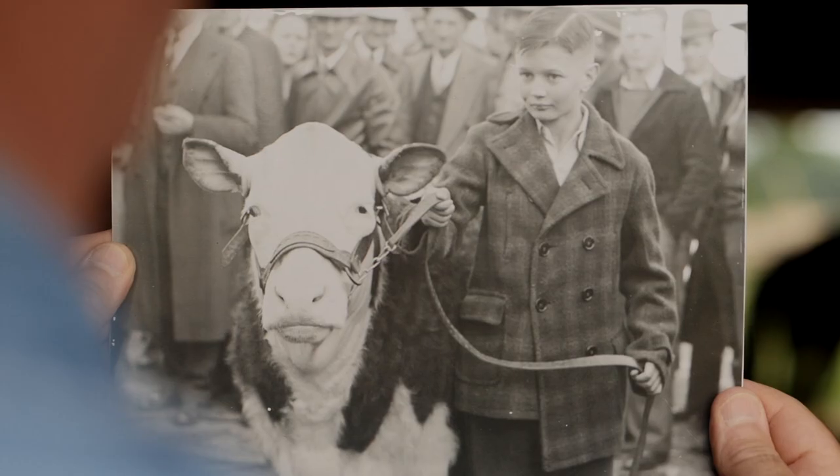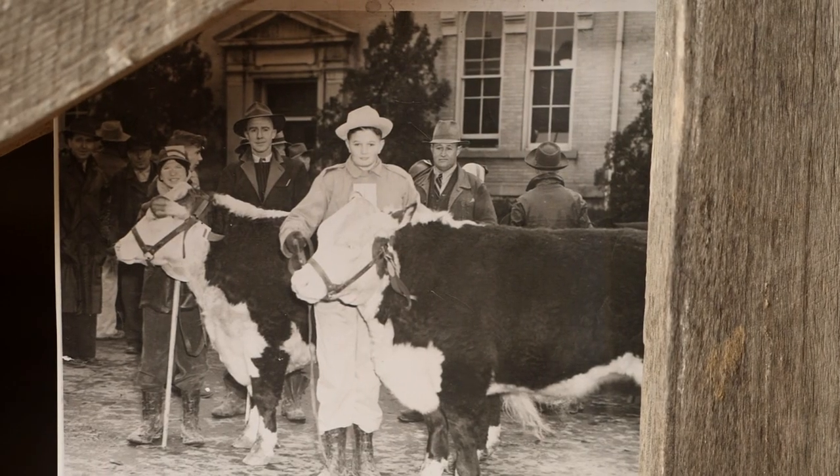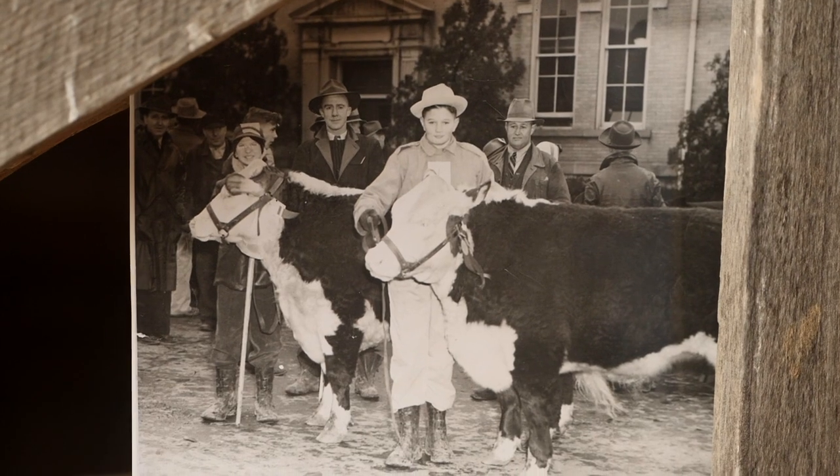Our family has been involved in the cattle business for years. My dad and uncle showed in the 4-H shows — they showed steers. And there's a picture that we're particularly fond of, of my dad when he was probably 12 or 13 years old and my uncle when he was about 10, with their steers in front of the county courthouse.